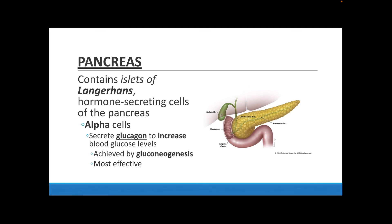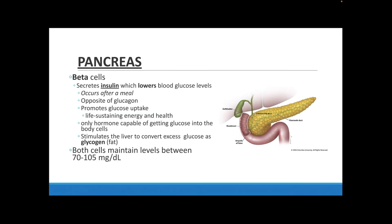The alpha cells in your pancreas secrete glucagon in order to help raise glucose levels in your blood. This works through the process of gluconeogenesis — the breakdown process to get glucose. This is the fastest way to raise blood glucose levels.